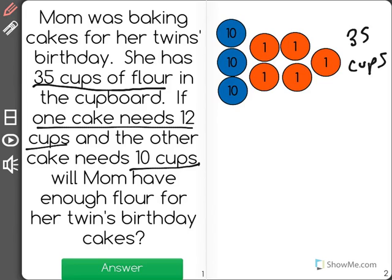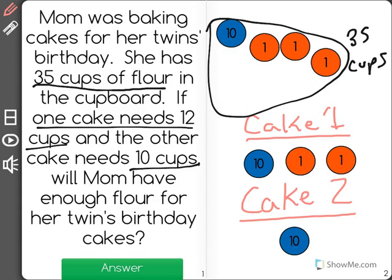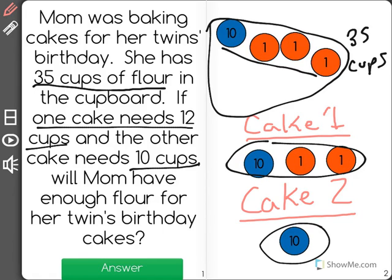I'm going to take the different cups of flour and put 12 cups for cake 1 and 10 cups for cake 2 and see if she'll have enough. As you can see, I moved 12 cups to cake 1 and 10 cups to cake 2, and mom still has 14 cups left.